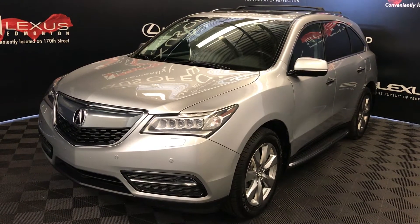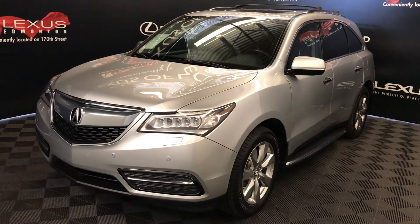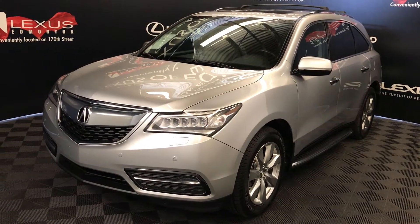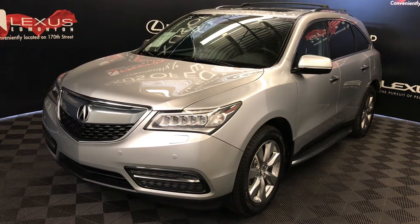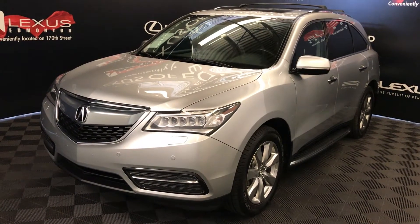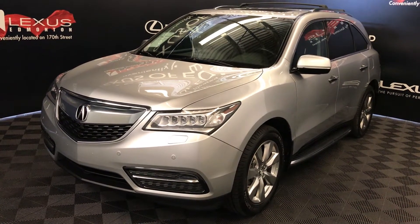We're looking at a pre-owned 2015 Acura MDX. Six-speed automatic, 3.5-litre, six-cylinder engine, all-wheel-drive, silver exterior, black leather, four-door, seven-passenger. This is the Elite package.